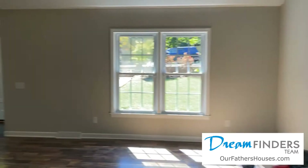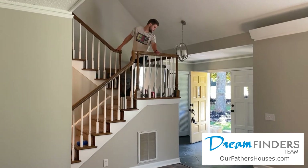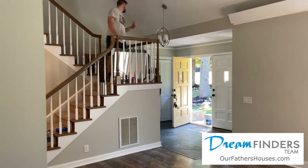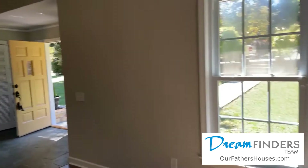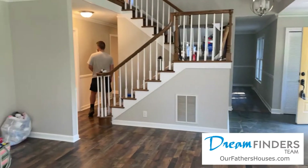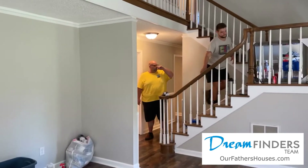Hey guys, it's Heather with Our Father's Houses, bringing you the latest update on the basement house. This one is almost finished. Let me turn you around and show you what we got. Here's the living room — everybody's working on the last-minute stuff. The living room is about finalized; they are hanging mirrors and hanging a screen on the porch.